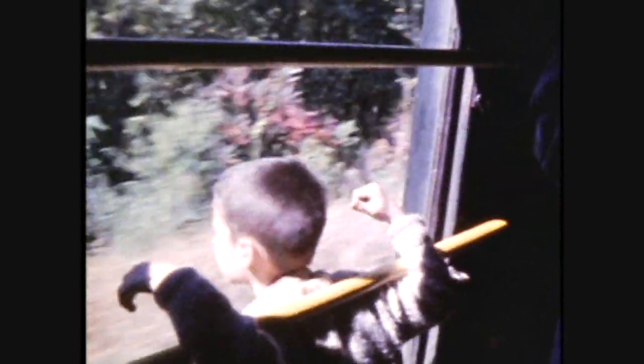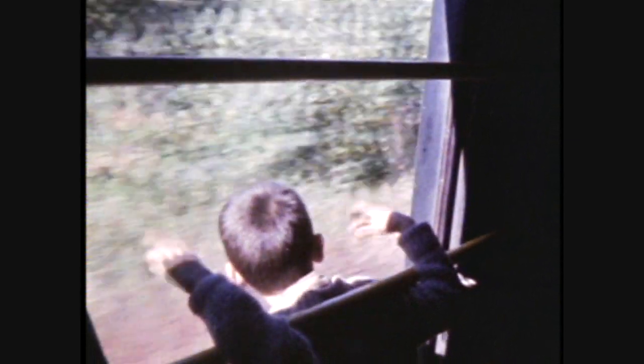This is the baggage car, and they had the baggage doors wide open with just a couple or three bars there to keep people from falling out. I tested my dad on this and he let me get by with it, so I was one happy 10-year-old.